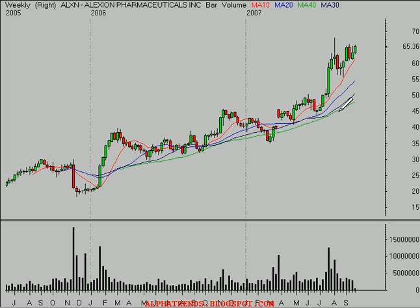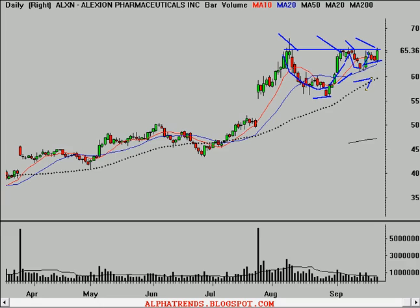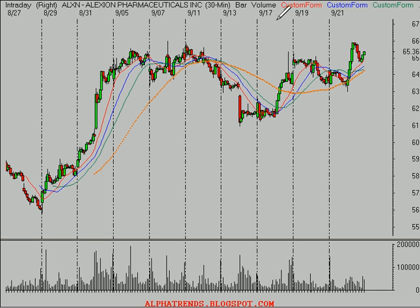Looking at the weekly time frame, you can see that it's at multiple-year highs. And on the monthly time frame, the stock hasn't seen these levels since 2000. So the stock looks good, it ought to continue higher. It looks like it needs to clear resistance at $66.